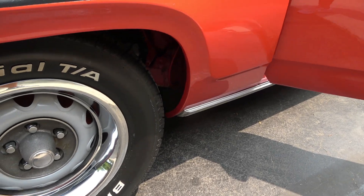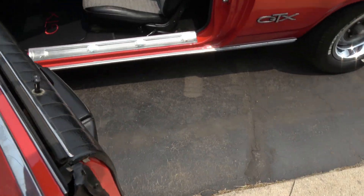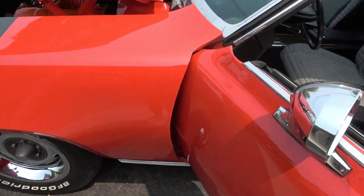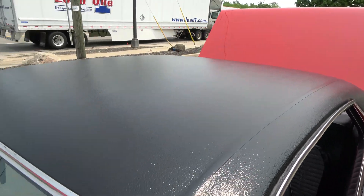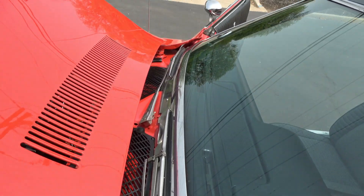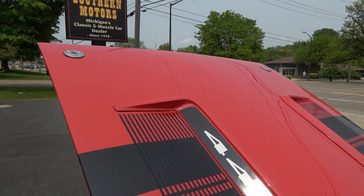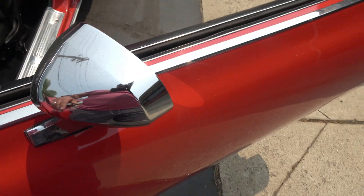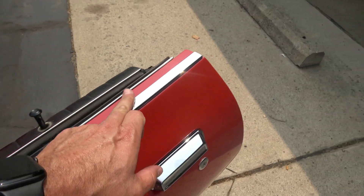When you look in the fender you can see they painted the front subframe red when they did the restoration, but they left the floors pretty much alone — left them naked. Vinyl top's in great shape. This is a factory remote mirror and it works.